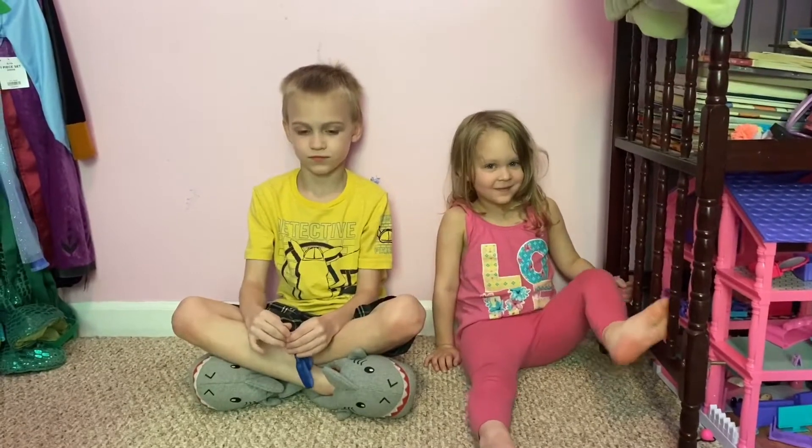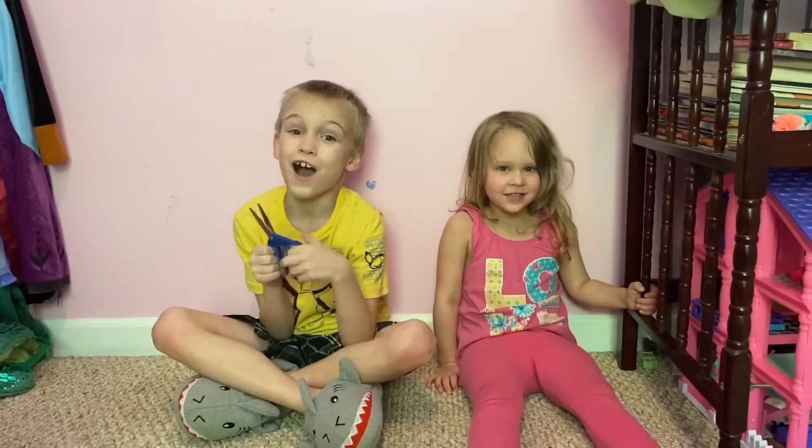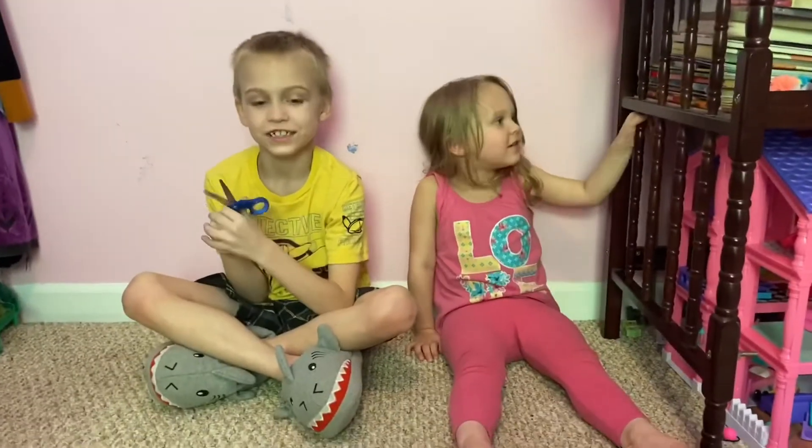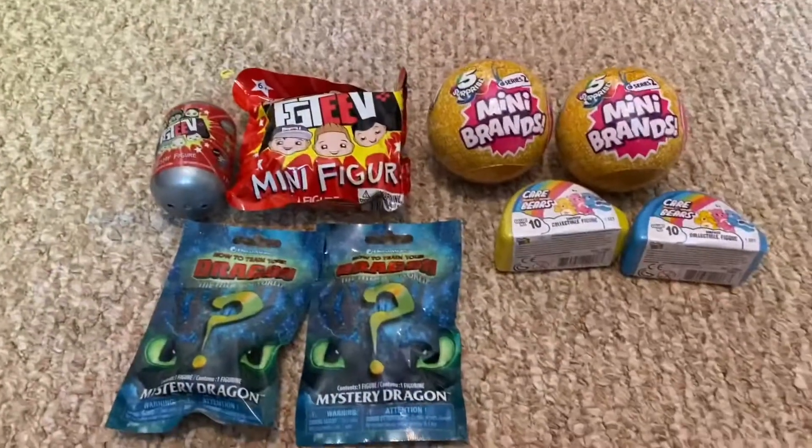Hi guys, here we are again with Home Kids with new reviews, and today we have a lot — we got eight things to review!